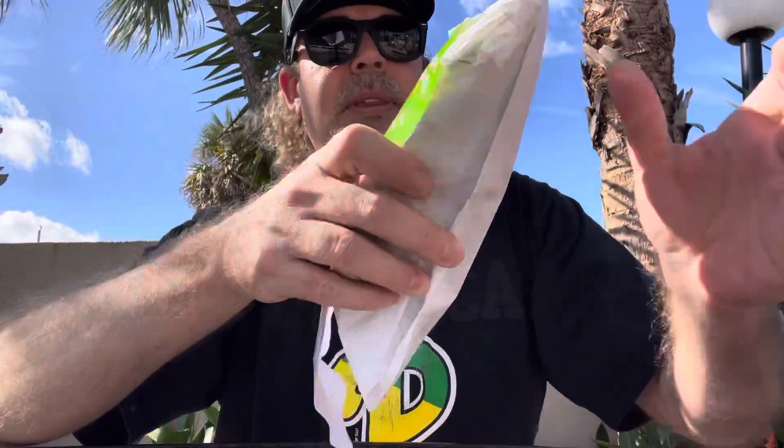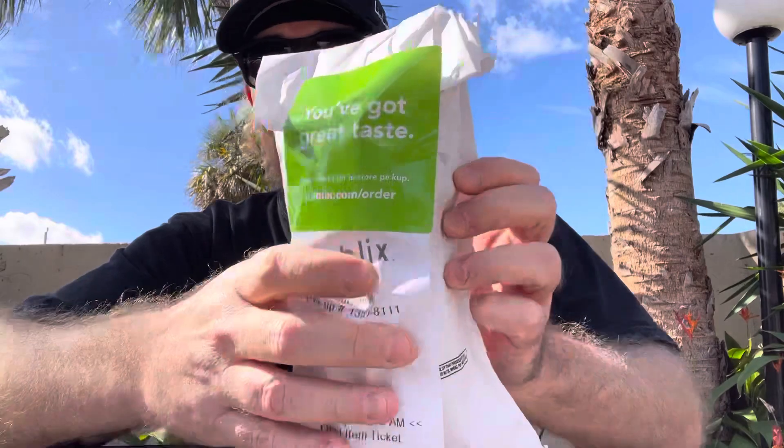I got a half cheesesteak — they do halves so I didn't get a full one — and then I got a half of a turkey hoagie. I've had Publix hoagies before, they're pretty good, one of the better ones down here. They have a good roll, but yeah, there's no Primo's or Cut Above, no really good hoagie shops. That one feels cold and that one's warm.